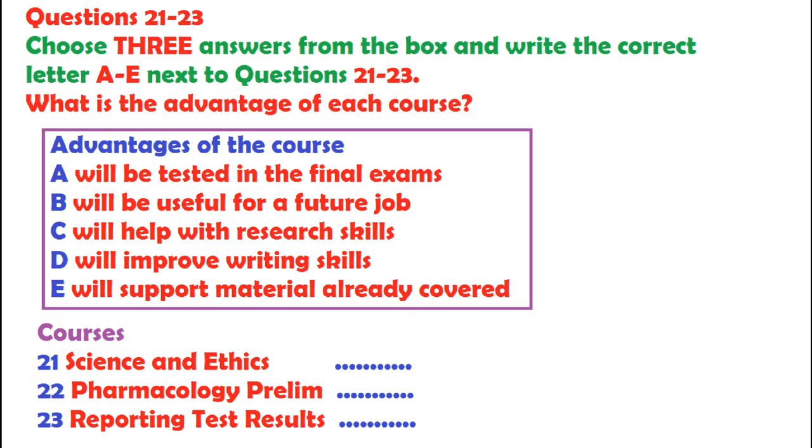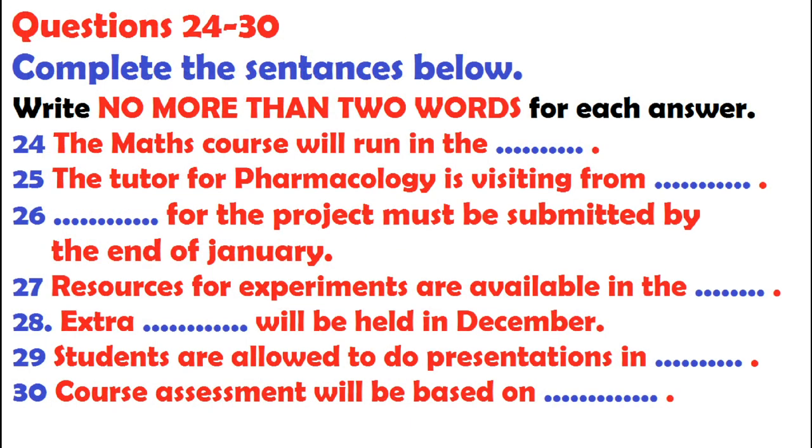You now have 30 seconds to read questions 24 to 30. So, let's have a look at it in more detail. If we do pharmacology, then we have to do a supplementary maths course. That's not fair. Mind you, I think I need it. Does that mean we have twice as many lectures? No — this maths is only a short course. The chemistry department are responsible and they do it in the third term. So we've got all next term to settle into the pharmacology bit.